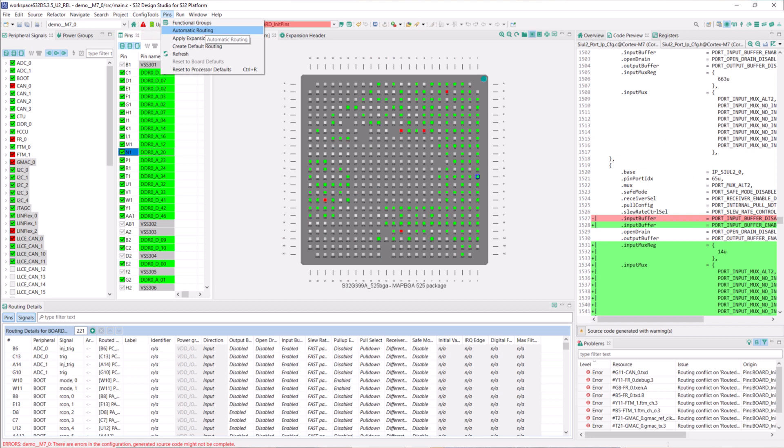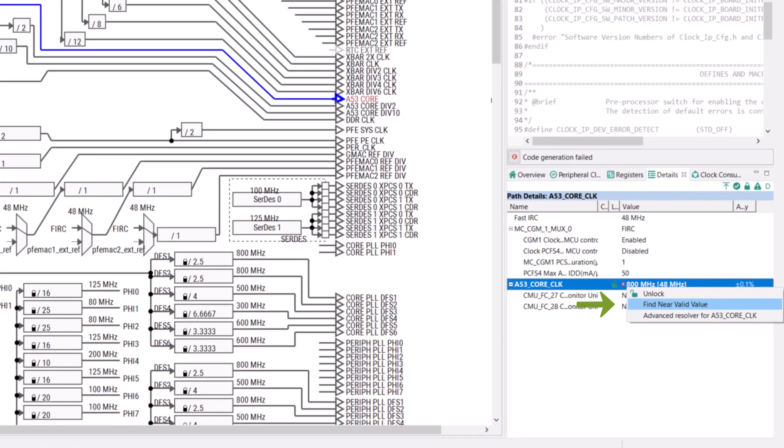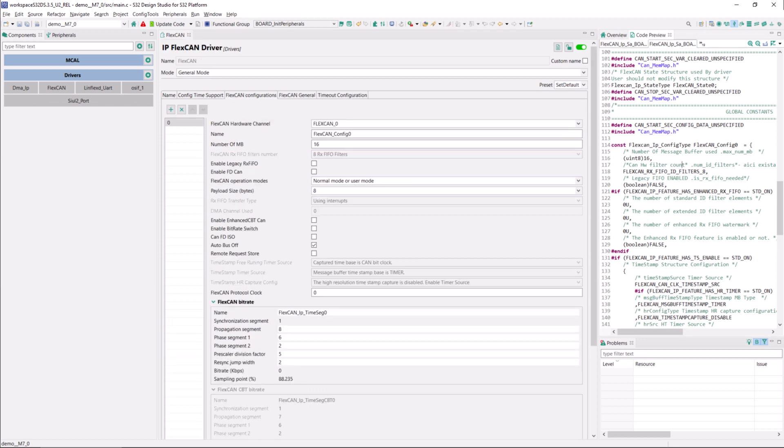We offer configuration tools as well. This processor has a large number of pins, and there is a need to route and map pins based on the application, which can be quite difficult without our pin tool. It lets you pick the configuration you want. We also have a clock tool to set up the clock tree, with functionalities like 'find the nearest value' and suggested values when you're stuck. We have real-time MCAL drivers that support the configuration pin tools, and a peripheral tool to quickly configure DMAs, CAN interfaces, and all the peripherals needed.